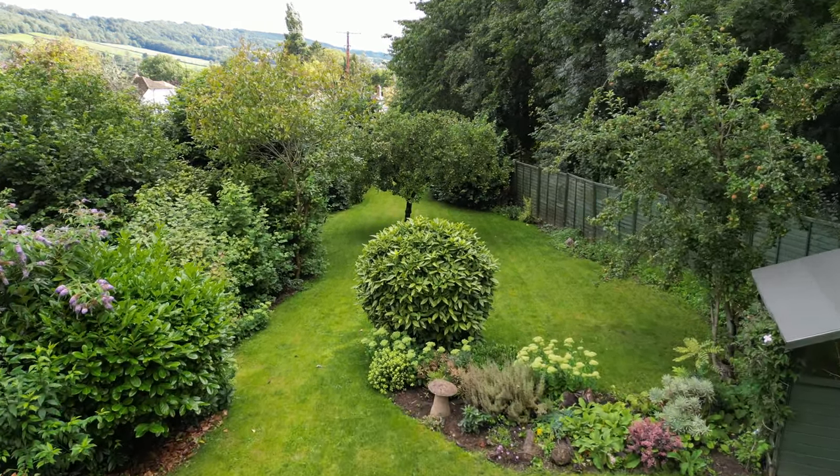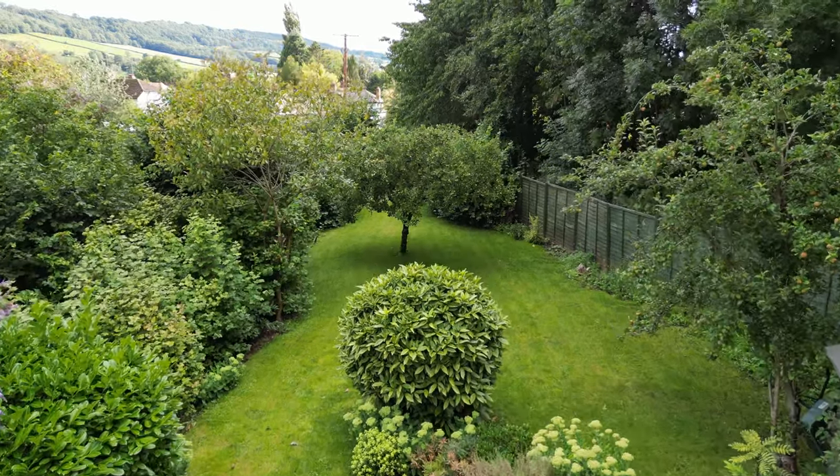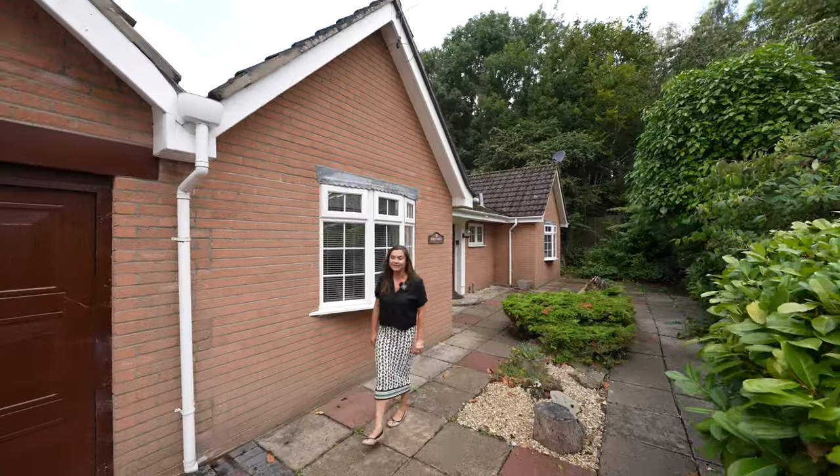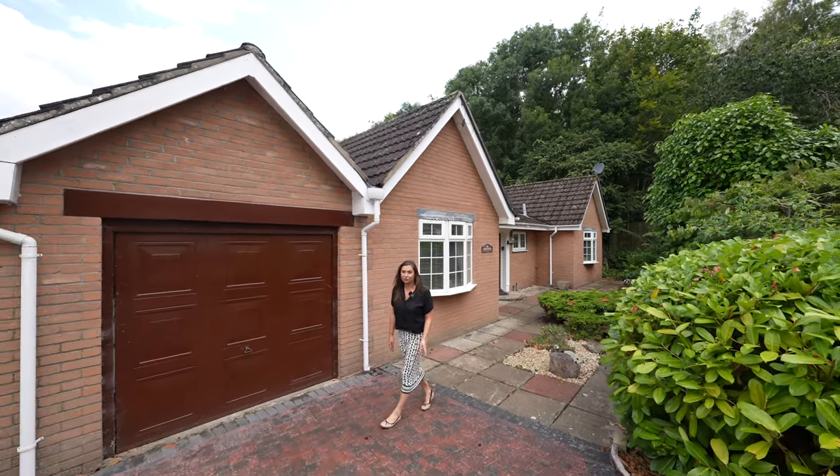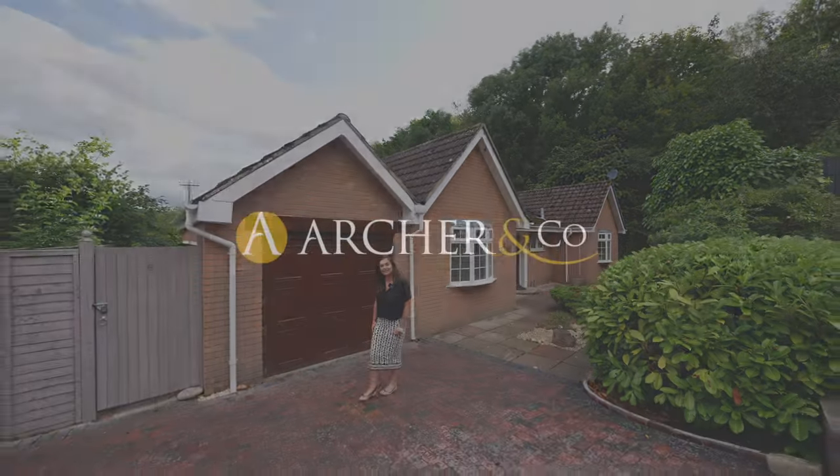So if you're looking for a spacious bungalow at the end of a quiet cul-de-sac, yet with easy access to Monmouth Town, with garage, off-street parking and driveway, then look no further. Call the office today.